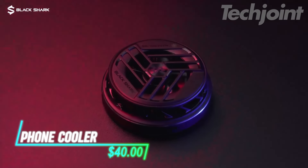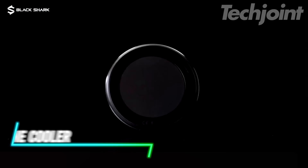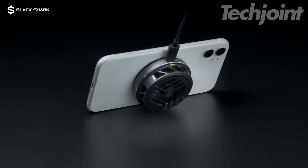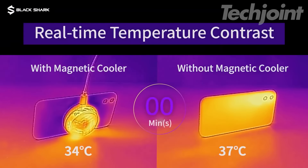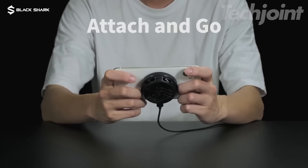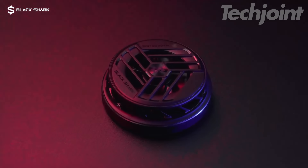This is a phone cooler designed for multiple devices, including smartphones, switches, and tablets. It features a professional refrigeration chip and thermal silica gel pad that can drop your phone's temperature by an impressive 73.4 degrees Fahrenheit in just one minute. The magnetic design allows for easy attachment using a strong iron ring that won't damage your device. Plus, with a noise reduction feature, it operates quietly.